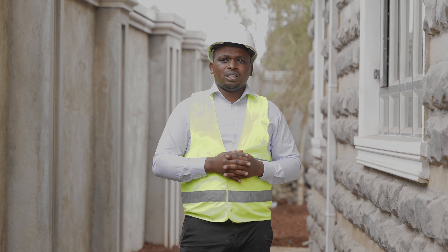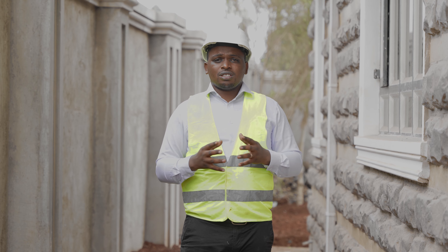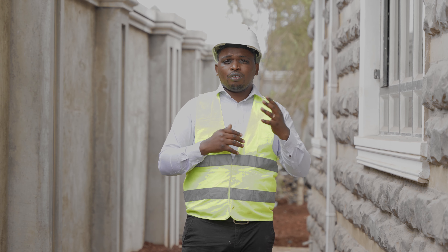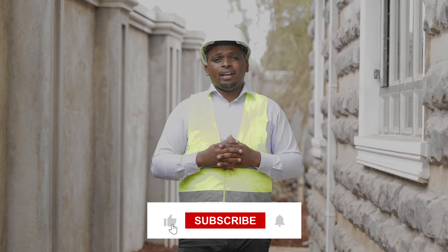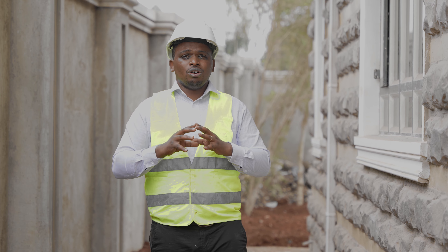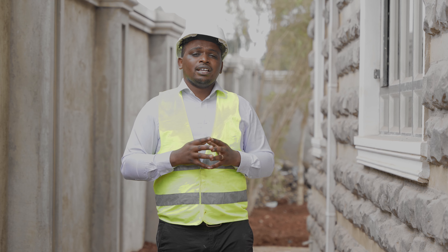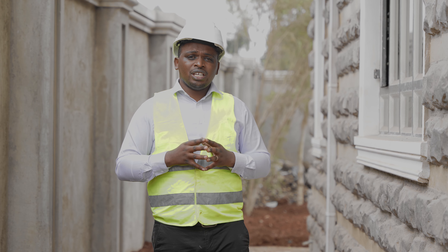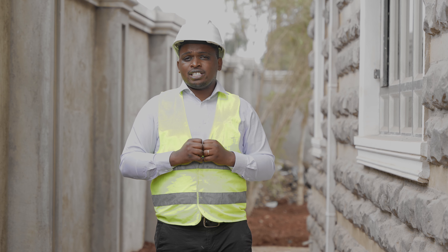We see so many buildings that have been built from beacon to beacon. A good number of them may not have complied with the set requirements, but there is a process called regularization for such buildings, where they will be assessed whether they are stable and then given permission. It is very important to follow the set guidelines in order to have the building done in the right way. There are also other requirements on the engineering aspect that will help to have the building firm and stable.